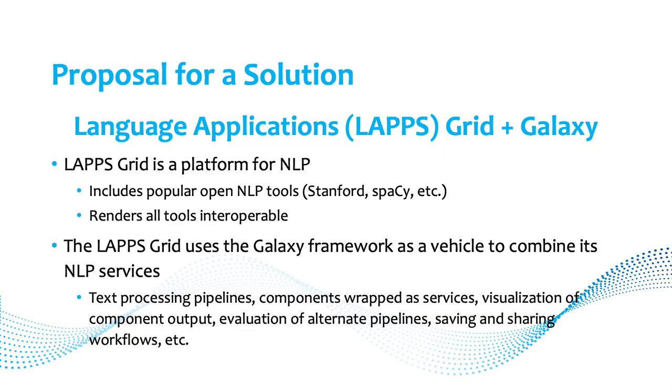We have a proposal for a solution: the Language Applications Grid, called the LAPPS Grid, and Galaxy. LAPPS Grid is an existing platform for NLP that includes popular open NLP tools like Stanford, SpaCy, and others. Importantly for non-computer scientists, the tools are all interoperable, overcoming the obstacle that output from one tool doesn't work as input to another. LAPPS Grid already uses the Galaxy framework to combine its NLP services. All tools are implemented as web services, with visualization, evaluation, and ways to save and share workflows.